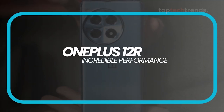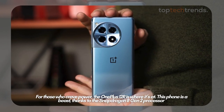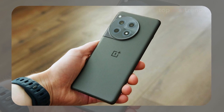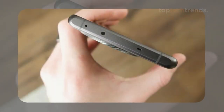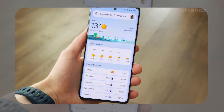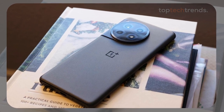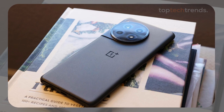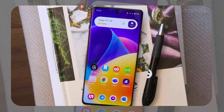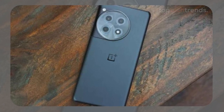Number four: OnePlus 12R — incredible performance. For those who crave power, the OnePlus 12R is where it's at. This phone is a beast, thanks to the Snapdragon 8 Gen 2 processor. Whether you're running demanding apps, gaming, or multitasking like a pro, the 12R handles it all with ease. The 6.78-inch AMOLED display with a 120Hz refresh rate makes everything look sharp and smooth, from YouTube videos to mobile games. With a 5,500 mAh battery that supports up to 100W fast charging, you won't be tied down to an outlet for long. The camera setup is solid, with a 50-megapixel main shooter that's great for both day and night photography. However, if you're a stickler for top-tier camera performance, the Pixel 8a might still be the better pick. But if you want a phone that's fast, powerful, and reliable, the OnePlus 12R is a fantastic option.